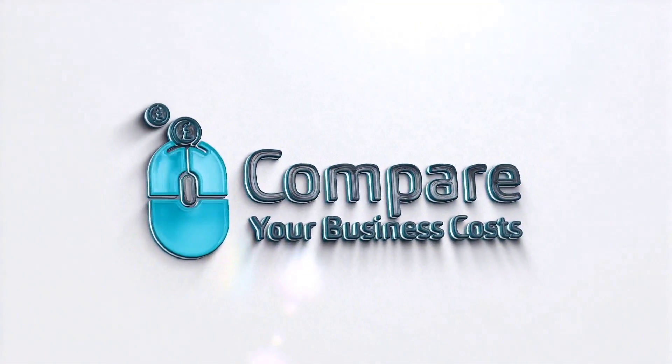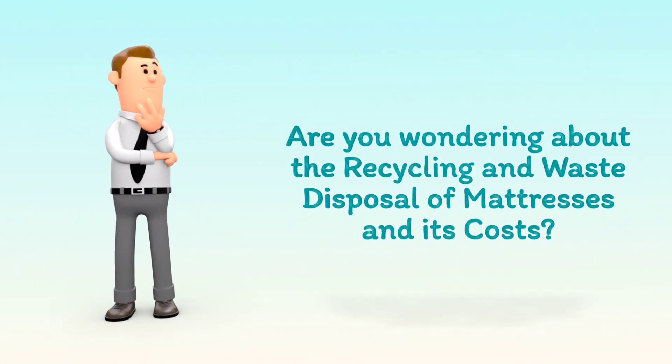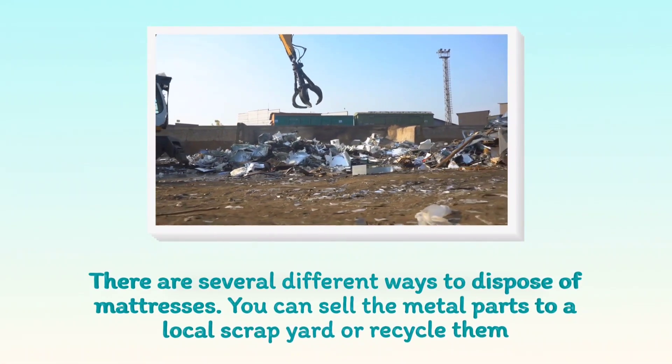Welcome to Compare Your Business Costs. Are you wondering about the recycling and waste disposal of mattresses and its costs? There are several different ways to dispose of mattresses.